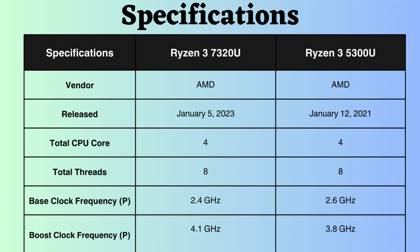The base clock frequency of the Ryzen 3 7320U is 2.4 GHz, whereas the Ryzen 3 5300U has a base clock of 2.6 GHz. Despite its slightly lower base clock, the Ryzen 3 5300U typically matches or slightly surpasses the 7320U in multi-core workloads. In terms of boost clock frequency, the Ryzen 3 7320U has a boost clock of 4.1 GHz, while the Ryzen 3 5300U has a boost clock of 3.8 GHz. Consequently, the Ryzen 3 7320U tends to deliver slightly better single-core performance in CPU-intensive tasks.